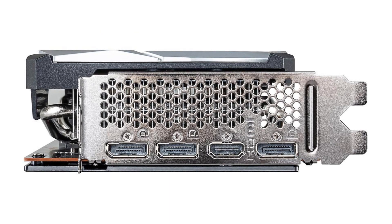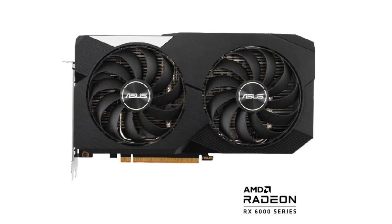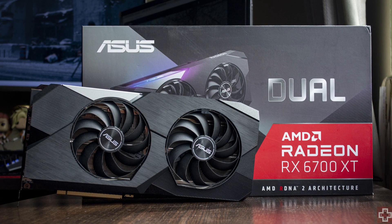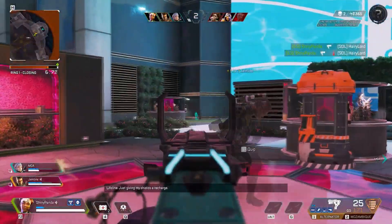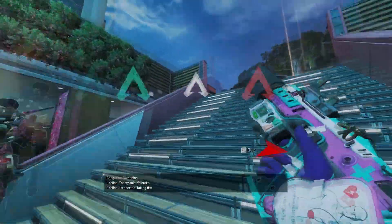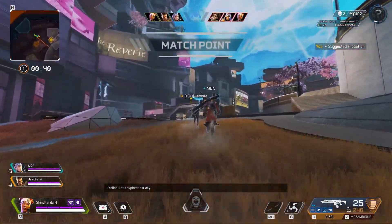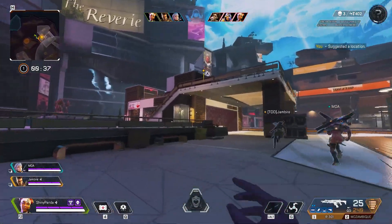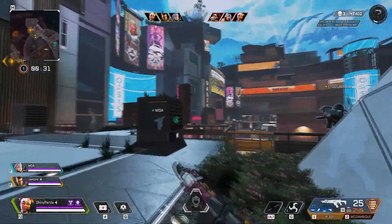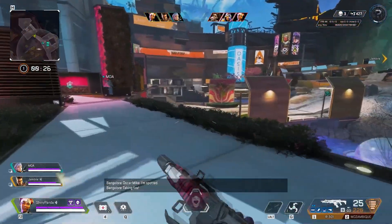The 6700 XT is about $50 cheaper than the 3060 Ti, and I've seen Asus models going for around $370 on Amazon. I'll leave links for both the MSI and Asus versions in the description so you can save money. At $430, this GPU is a great choice for 1440p gaming. I believe you should buy now or wait a maximum of one month, because we won't see GPUs like this at this price anytime soon.